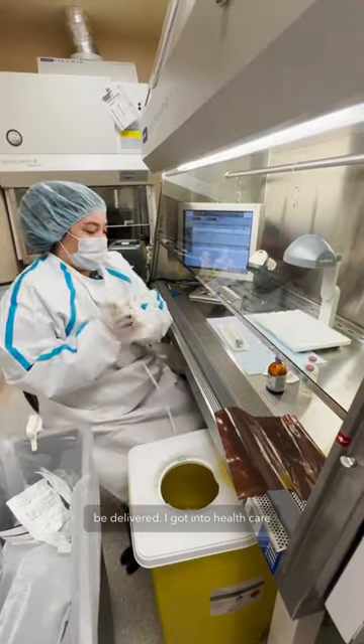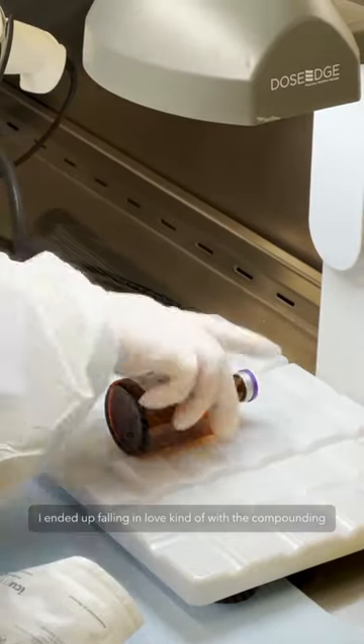I got into healthcare straight out of high school, and then I ended up falling in love with the compounding.